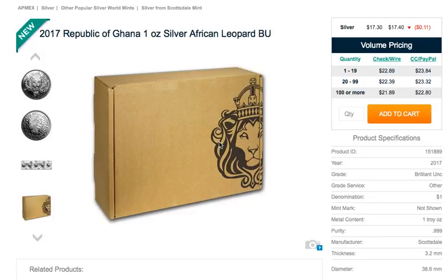Hey, what is going on YouTube, it is Lance OA. I just want to alert you guys to a new release at Abmex — it is the 2017 Republic of Ghana 1 ounce silver African leopard in BU fashion.